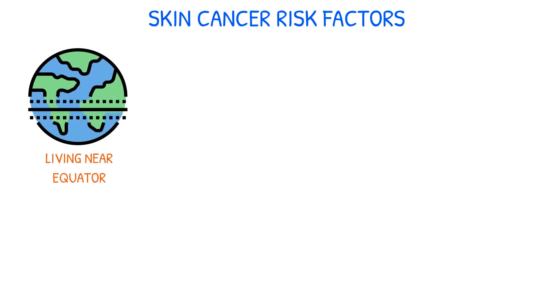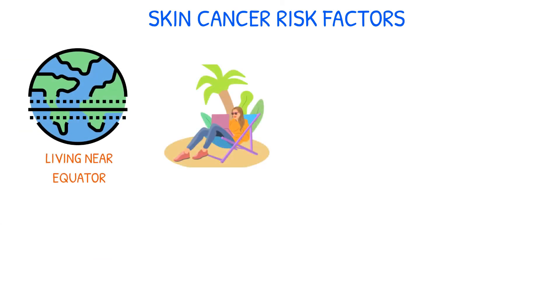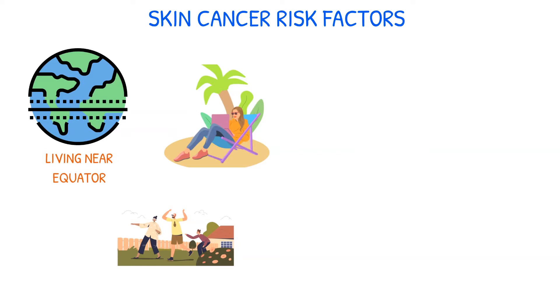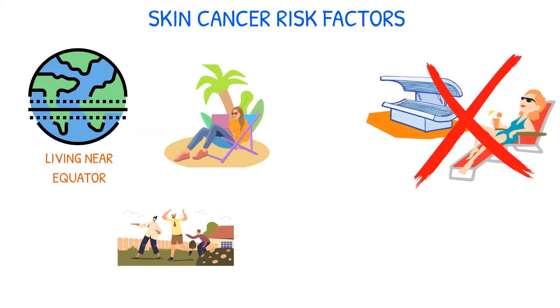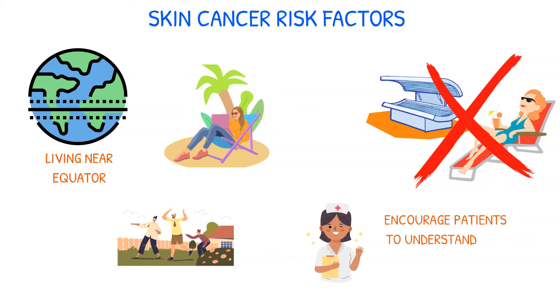Living near the equator, working outside, and participating in a lot of outdoor activities can also increase the chance of developing skin cancer. By modifying or abstaining from certain behaviors, such as utilizing indoor tanning beds and sunbathing outdoors, the chance of developing skin cancer can be decreased. It's important to encourage patients to understand these risk factors and practice preventative measures in order to lessen their detrimental effects on skin health.